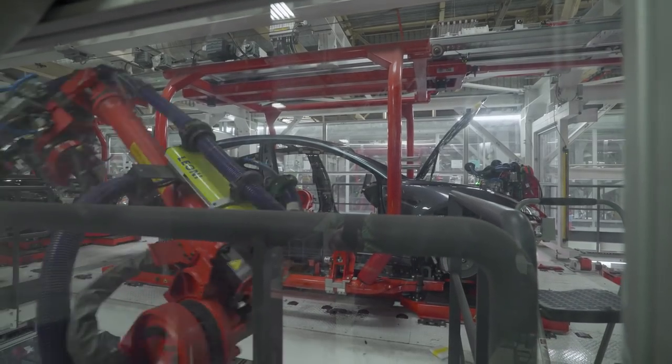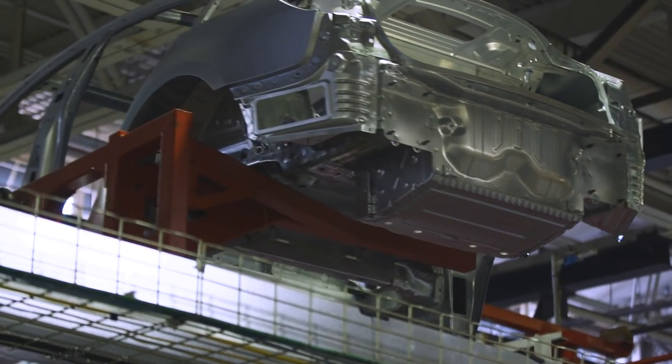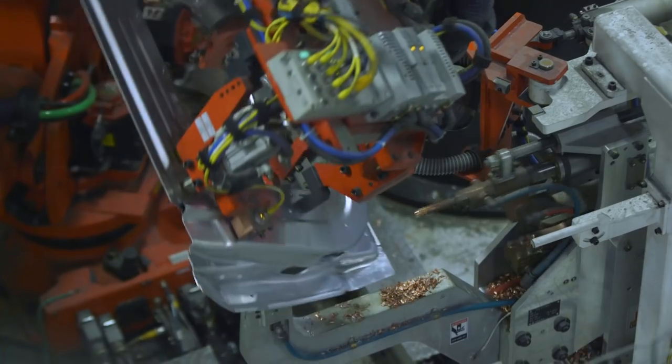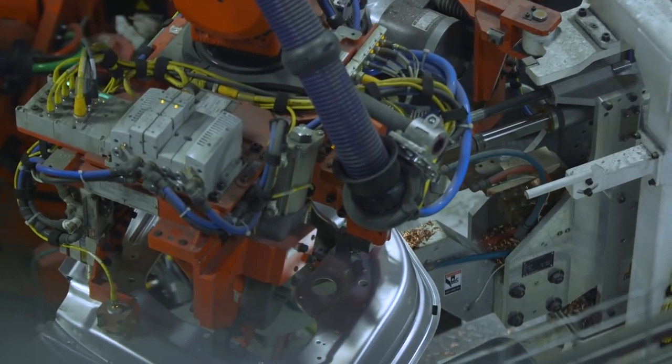"We also take ergonomics into account. Any of the areas where you have a lot of complexity around getting to certain fasteners, we want to be able to automate those cells, because that does create ergonomic challenges for the production staff."